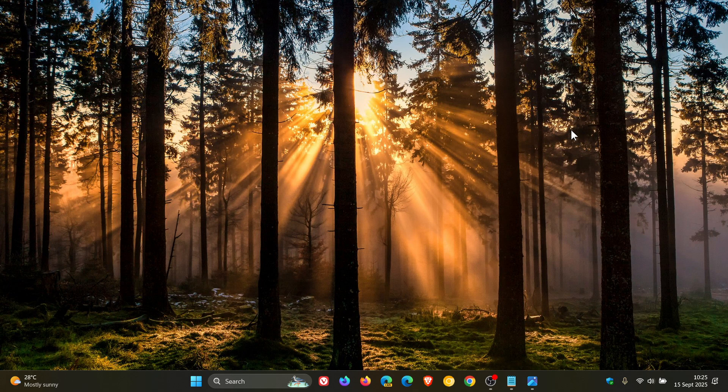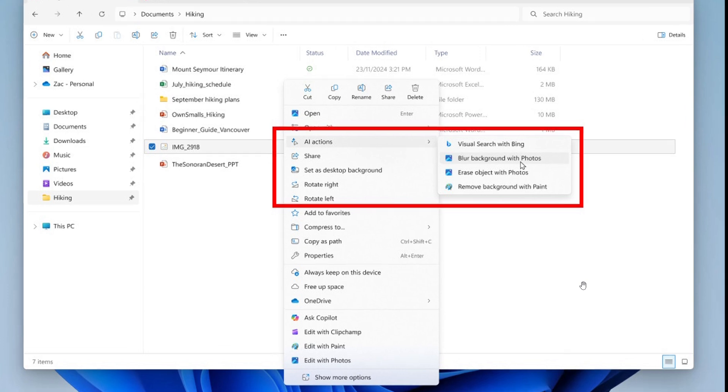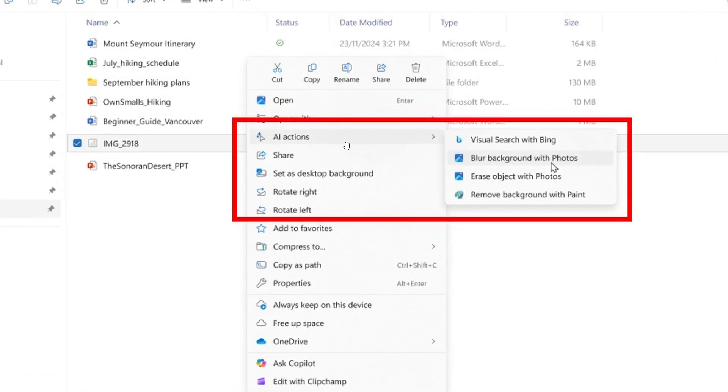The next new feature is AI actions in File Explorer, which can be used to edit images or summarize documents. Microsoft says you would just right-click on the file and select AI actions. This is not yet available for customers in the EEA — the European Economic Area.